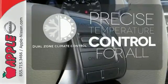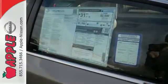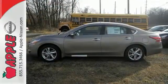No one will complain about the temperature with dual-zone climate control. This 2015 Altima will make every ride better, safer, and more enjoyable. Stop in for a test drive.